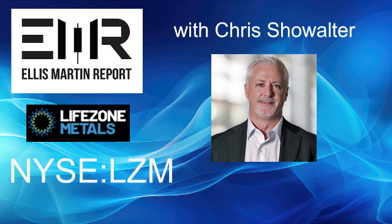LifeZone's Kabanga Nickel Project in Tanzania is believed to be one of the world's largest and highest-grade undeveloped nickel sulfide deposits. By pairing with their HydroMet technology, they are working to unlock a new source of LME-grade nickel, copper, and cobalt for the global battery metals markets and empower Tanzania to achieve full in-country value creation and become the next premier source of Class I Nickel. A definitive feasibility study for the project is due for completion by Q3 2024.